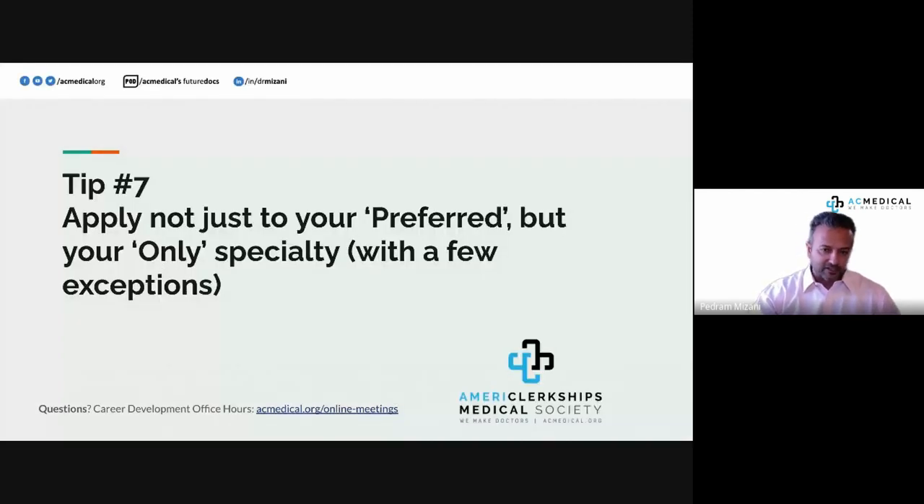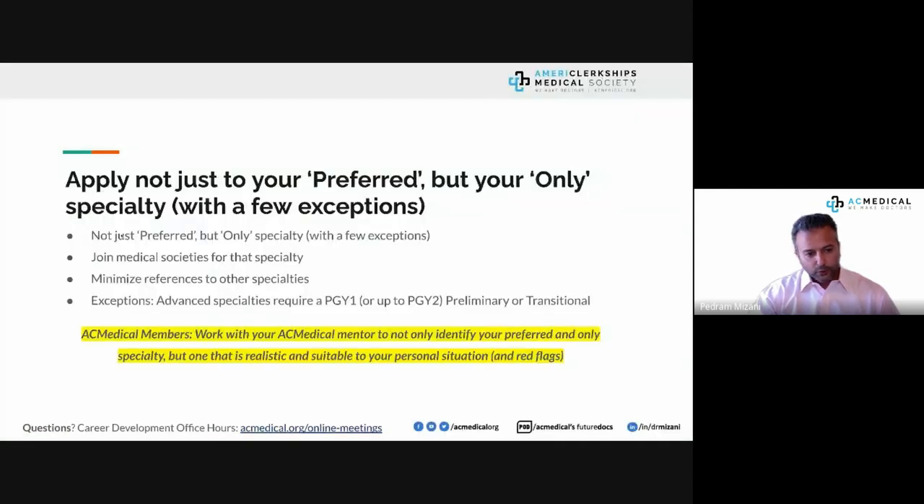Tip number seven: apply not just to your preferred specialty, but your only specialty — with a few exceptions. Commitment to specialty is important in every specialty, particularly family medicine, pediatrics, and all core specialties. Join medical societies for your specialty, join subcommittees, and become active — preferably in person. Minimize referencing other specialties. If you've graduated, you don't have the luxury of still figuring out your preferred specialty — the expectation is you know, just as a fourth-year medical student does.